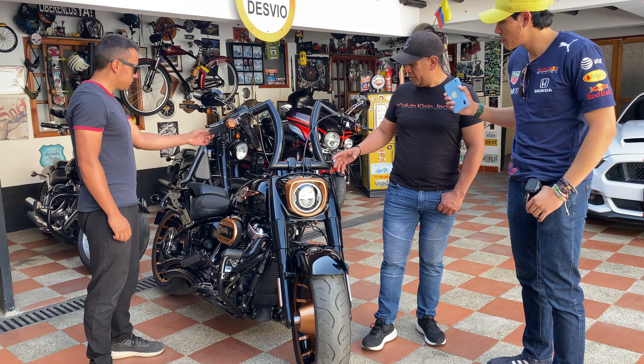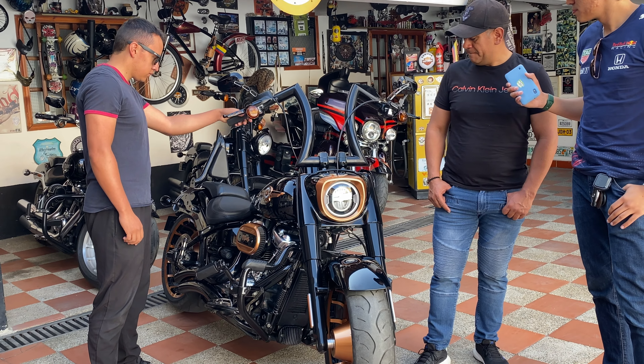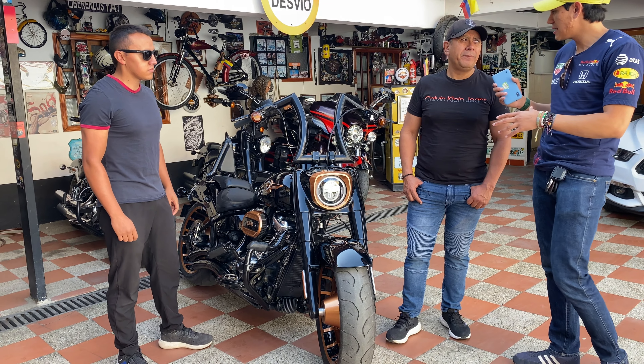Esta moto está modificada en el sistema de escape manual, sus covers, las salidas, defensa y otros accesorios y filtro.